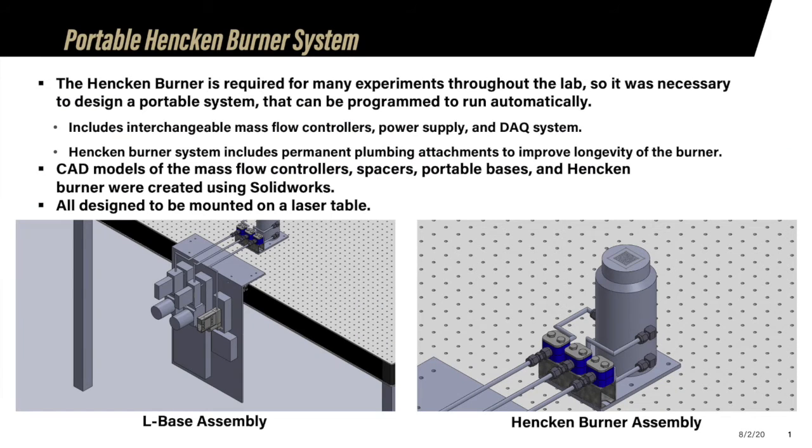The hand-cam burner requires a portable design to be moved around the lab for various experiments without taking up too much space. We designed a portable system to hold the mass flow controllers, power supply, and DAC system. Spacers were added between the base and the mass flow controllers, as different types of controllers attach to surfaces differently. Each spacer has unique screw holes for controller attachment and universal screw holes for attaching to the base, allowing controllers to be replaced if one breaks or if a different flow rate is required.